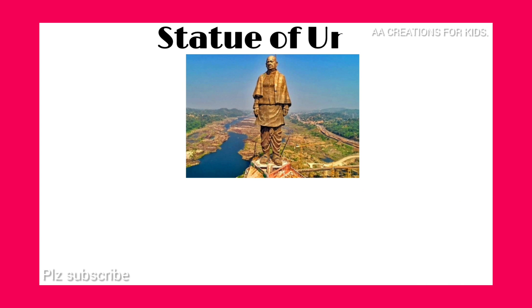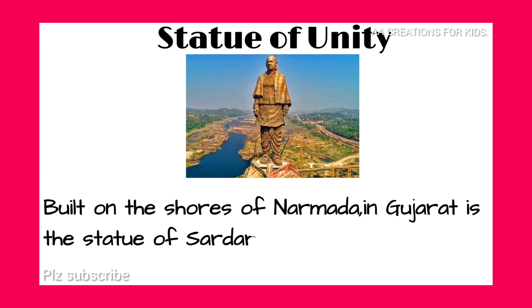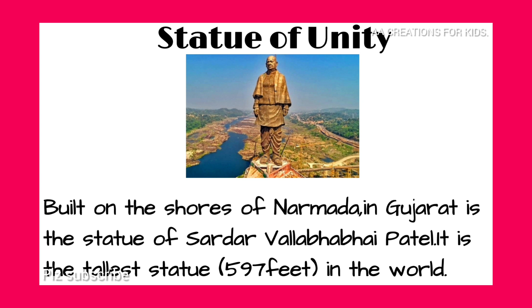Statue of Unity. Built on the shores of Narmada in Gujarat is the statue of Sardar Vallabhbhai Patel. It is the tallest statue at 597 feet in the world.